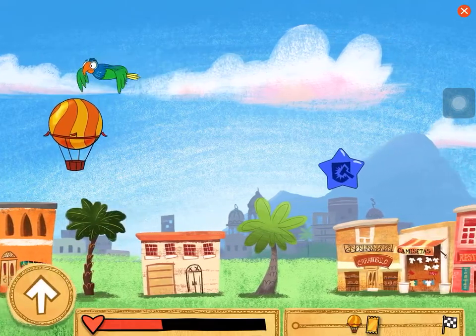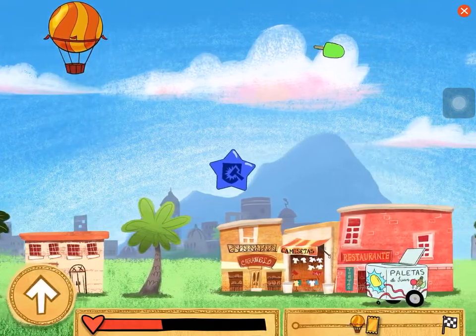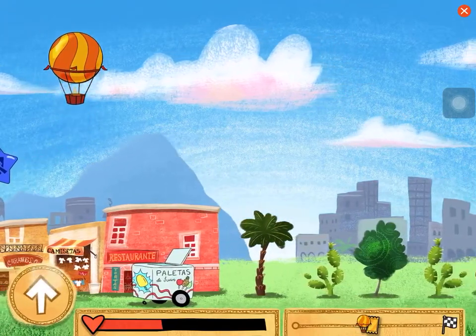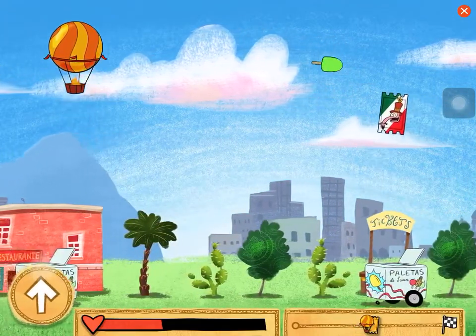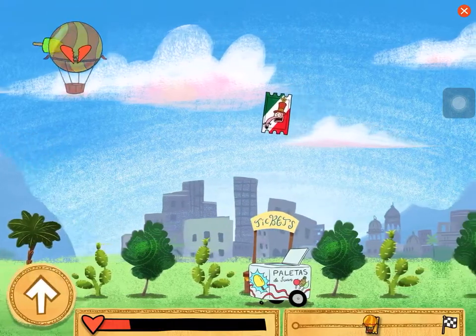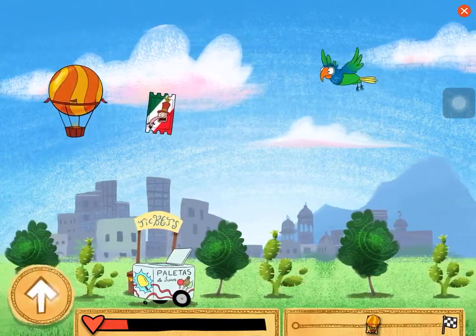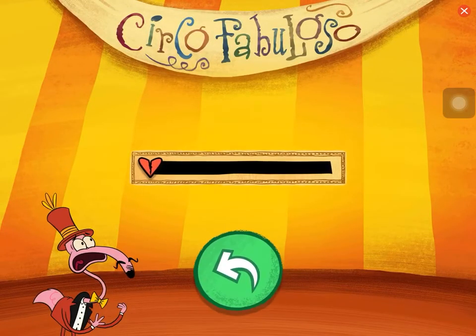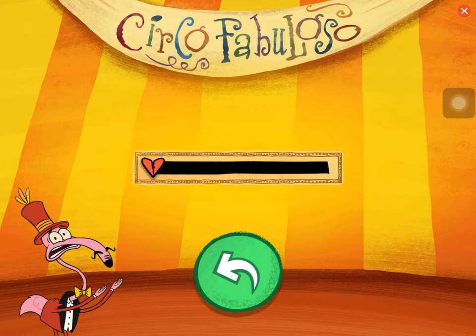Mexico City was originally built on Lake Texcoco. Watch out! Another ticket! Oh no!